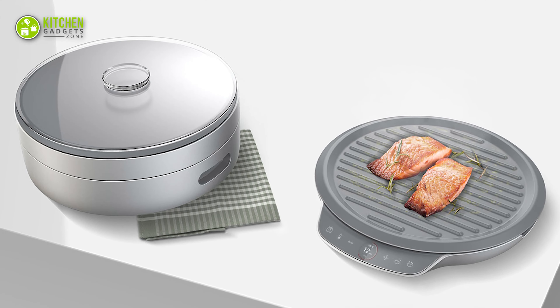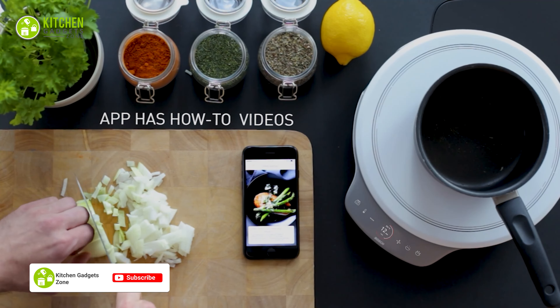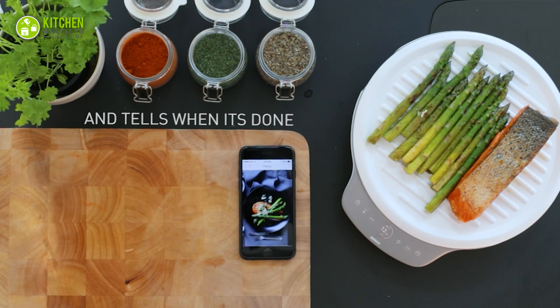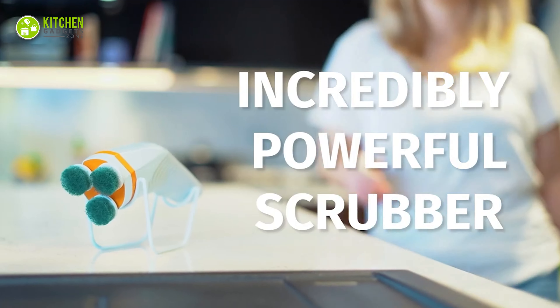Say goodbye to different spoons as this adjustable measuring spoon set is the ultimate kitchen helper. Its silicone regulator and measuring scale can scoop or pour ingredients into precise amounts. Plus, it has a magnetic bottom to place on any metal surface.